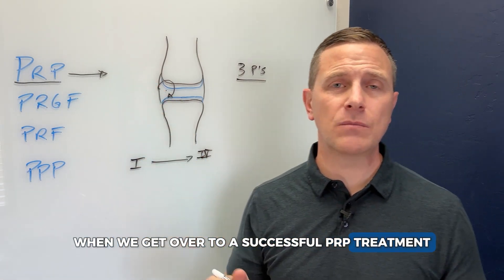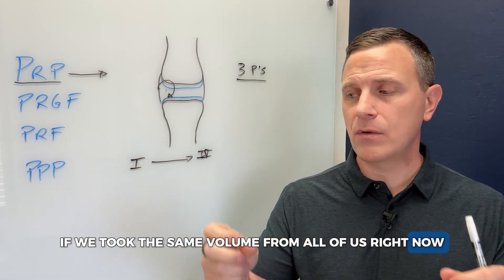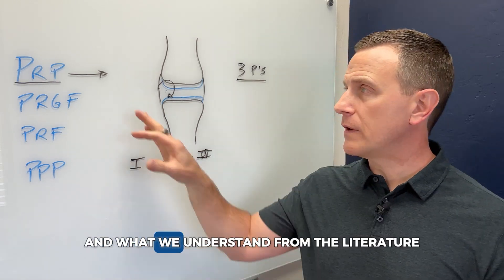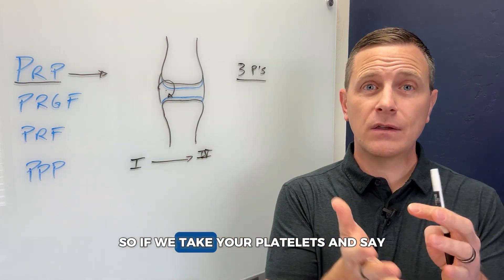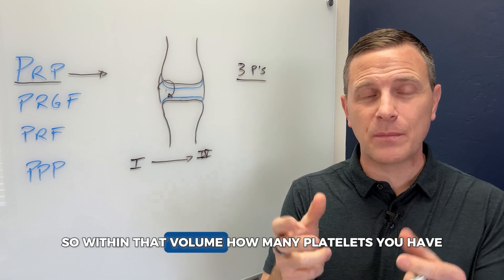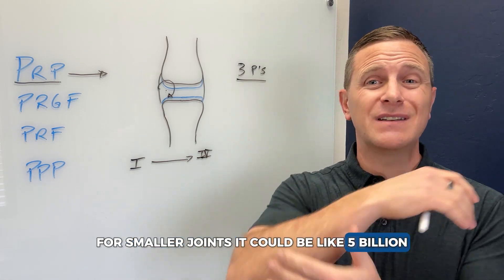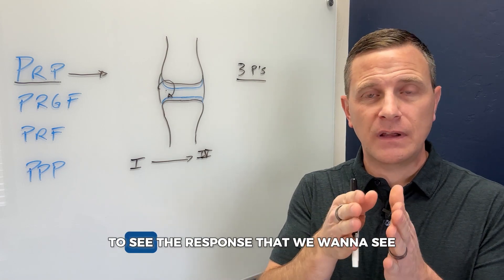For a successful PRP treatment, we have to talk about dose. If we draw blood from different people, we'll get different platelet counts in the same volume of blood. When we concentrate this down in the lab to get the platelet fraction, we end up with different amounts. The literature shows there's a dose-related response — for big joints it may be as much as 10 billion platelets needed; for smaller joints around 5 billion; for tendinopathies like tennis elbow, around 3 to 5 billion. We've got to know what dose we're putting in to see the response we want.